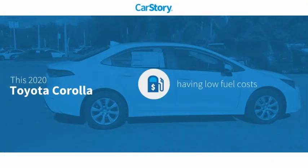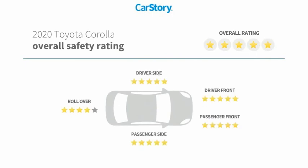Car Story research indicates this vehicle as having low monthly fuel costs and has been listed as an IIHS top safety pick with these ratings.